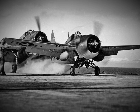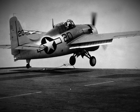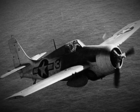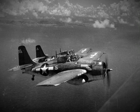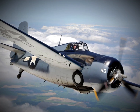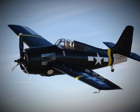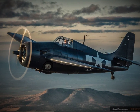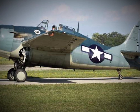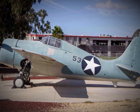The FM-2 Wildcat addressed this vulnerability by increasing its ammunition load. Each of its four .50-caliber machine guns was now supplied with approximately 430 rounds, nearly doubling the amount of ammunition per gun. This upgrade meant that FM-2 pilots could engage enemy aircraft with sustained fire for about 26 seconds, an invaluable advantage in the chaos of combat. The increased ammunition allowed pilots, particularly the less experienced ones, to correct their aim, walking their rounds onto the target rather than relying on a single quick pass. This enhanced firepower proved to be a game-changer, especially in the dogfights that raged over the Pacific.